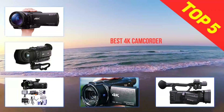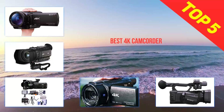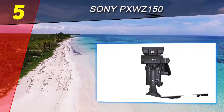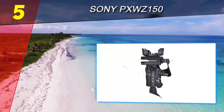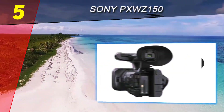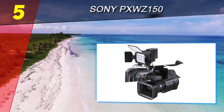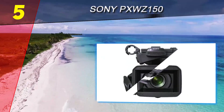Here we present the top 5 best 4K camcorders. Starting at number 5, the Sony PXW Z150. This camcorder is one of Sony's professional-level offerings. Just like all the other camcorders in this category, this camera targets two kinds of people: those who capture videos for a living, and those who don't but are very serious about their videos.